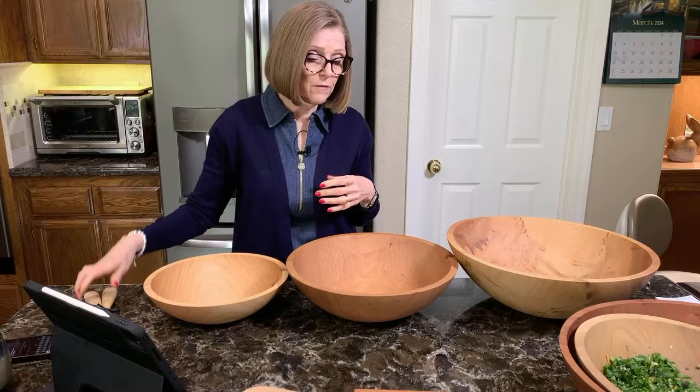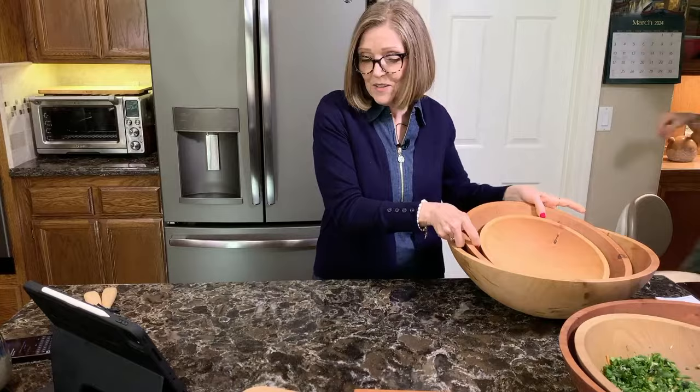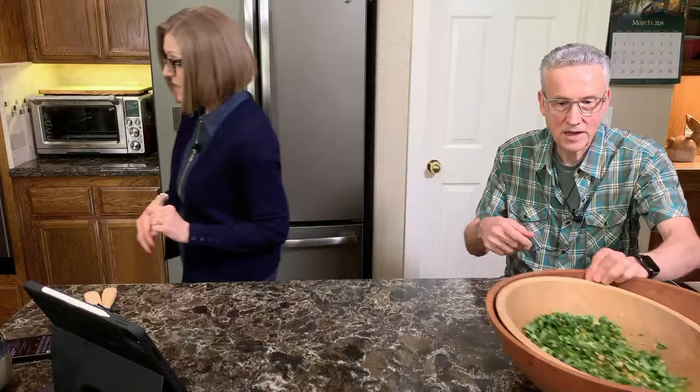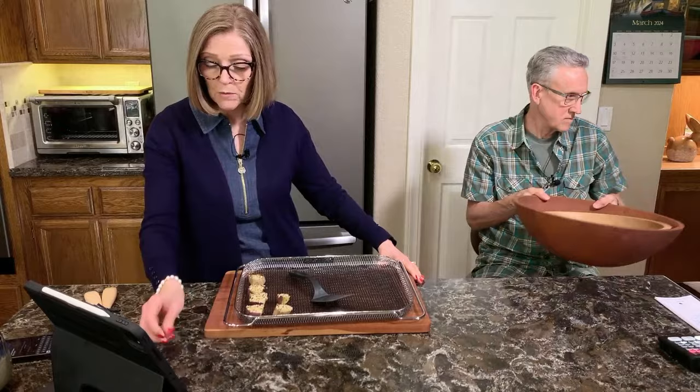Now moving into the cooking demo. This is how things go when we're video recording — we have lights, cameras, tripods, monitors, and wires everywhere, and we usually try to do three or four videos at a time because the kitchen isn't functional when set up for recording.